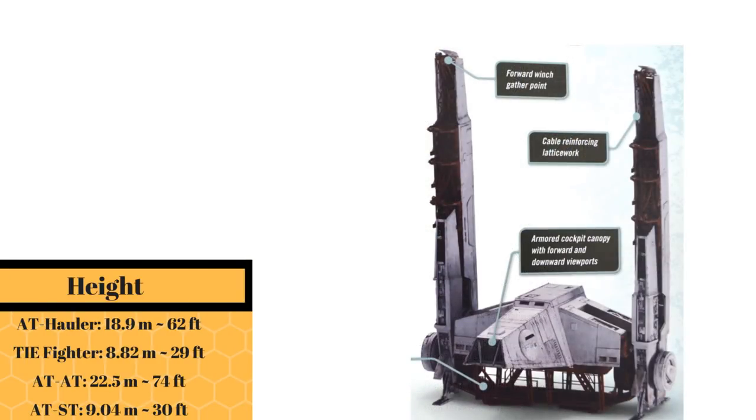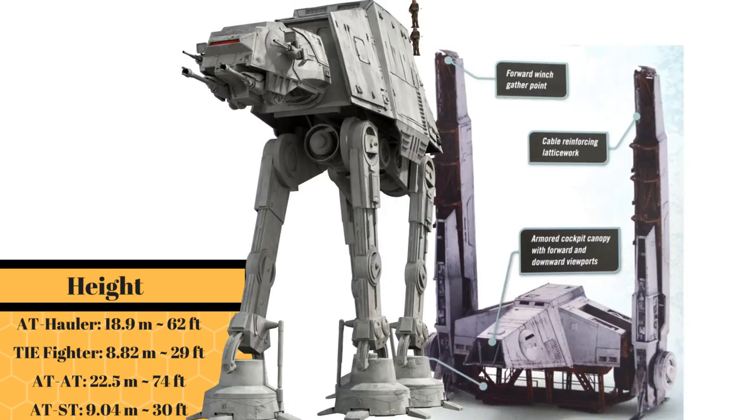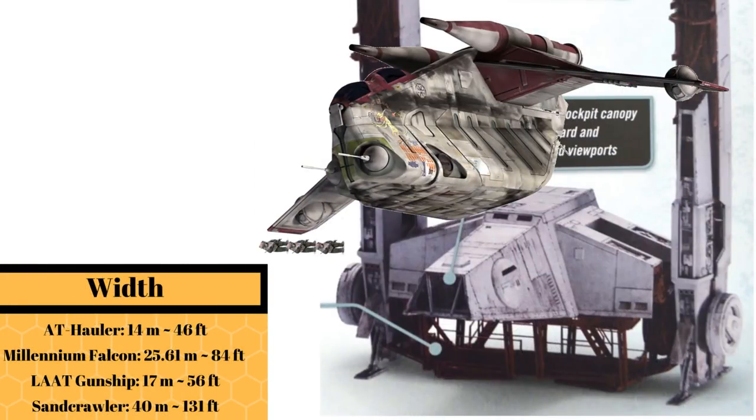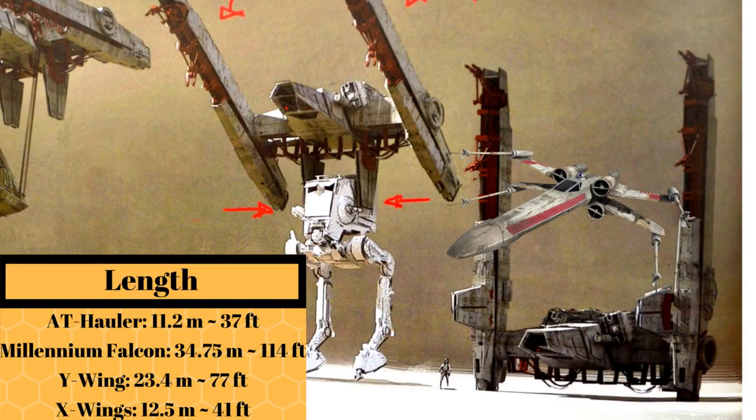At a height of 18.9 meters, or 62 feet, it was about two Wookiees shorter than the AT-AT. At a width of 14 meters, or 46 feet, it was three Ewoks thinner than an LA-AT gunship. While at a length of 11.2 meters, or 37 feet, it was a Jawa shorter than the X-Wing.